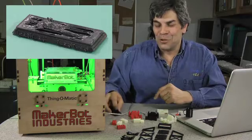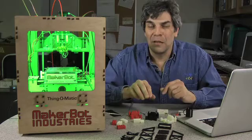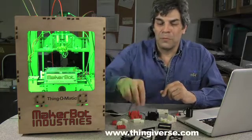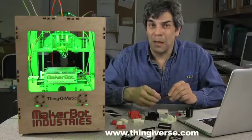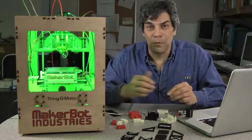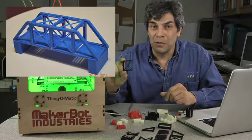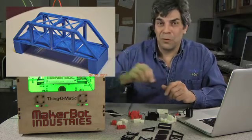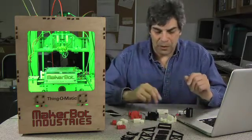Then we decided to turn our hand to train things to see what was out there. These designs and most of what we've shown come off a website called Thingiverse, which is a collection of thousands of things people have made and posted so that you can make as well if you have a Thing-O-Matic. This is a piece from a Thomas the Tank Engine bridge — it's about 15 pieces, takes about four hours to print, but you get a nice little bridge and you can make it whatever length you want.